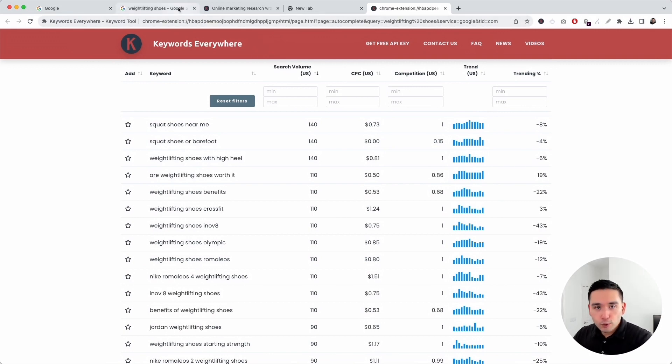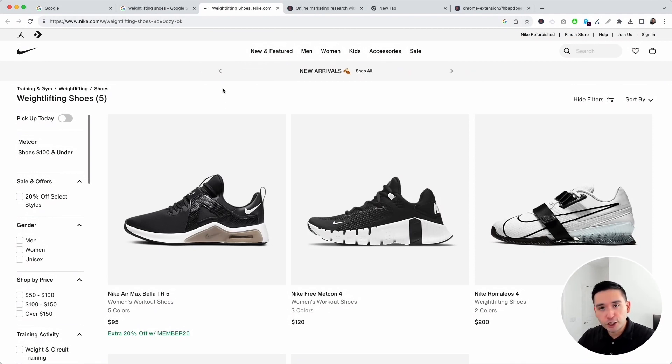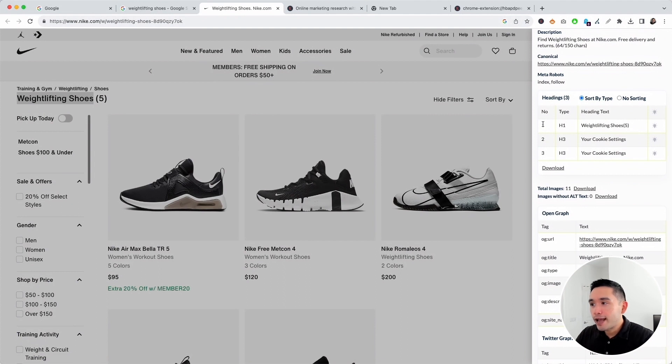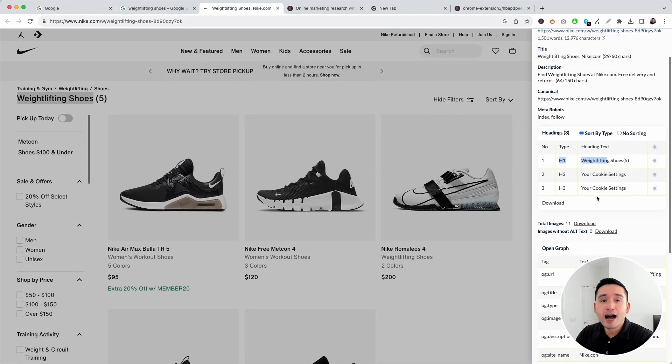Now, how do you use these SEO keywords after you've identified them? Let's look at a page ranking high for 'weightlifting shoes' — let's open up Nike. The first place the keyword appears is in the heading. Using the SEO Minion Chrome extension, we can see 'weightlifting shoes' is an H1. Their page title is 'weightlifting shoes,' their meta description also contains 'weightlifting shoes,' and they're even targeting that SEO keyword in the URL. So you add your SEO keyword in the URL, the page title, the meta description, and in your H1 tag and relevant headings on the page.